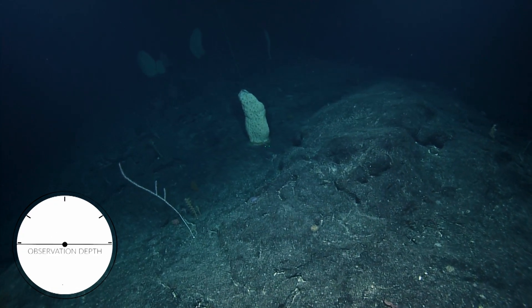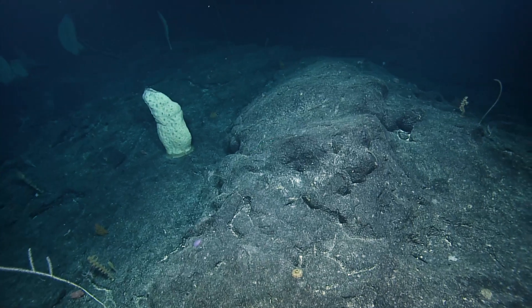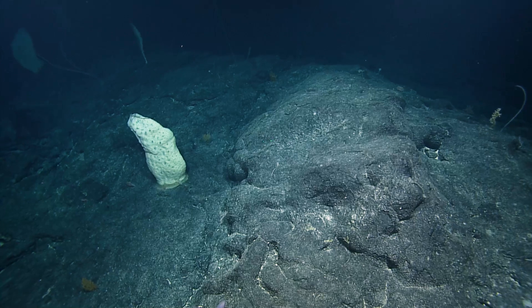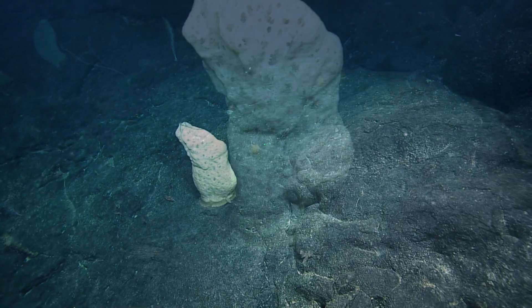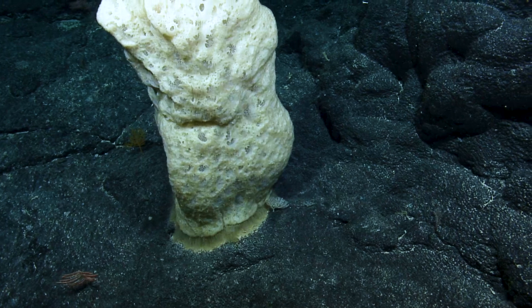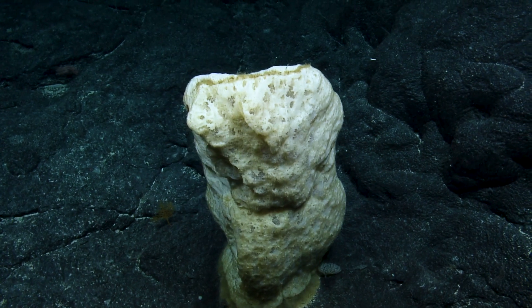Oh, those are cool — and a holothurian. Look at those, they're cool little sculptures. You never know what's on the other side of the ridge — it changes completely. Take a zoom. Lasers are off. The ridge looks awesome; those holothurians are fantastic.